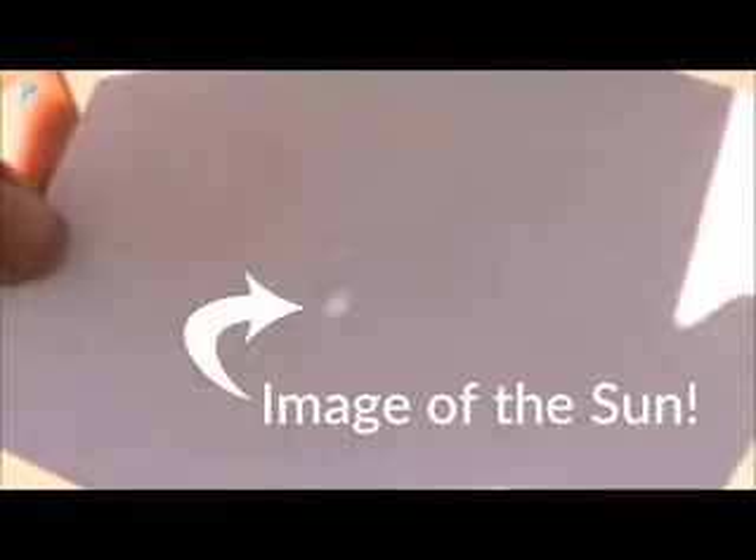Now take your pinhole projector outside, but don't look at the sun. Instead, look for your shadow. You want to see the shadow of your head and shoulders clearly, either on the ground or on a wall. Next, hold up the card with the hole and rest it on your shoulder, so you can see the shadow of the card next to the shadow of your head. Now hold up the second card until its shadow overlaps the shadow of the first card. Now look at the second card — you should see a small circle on it. The circle is actually an image of the sun. Your pinhole projector has projected it right onto your second card.